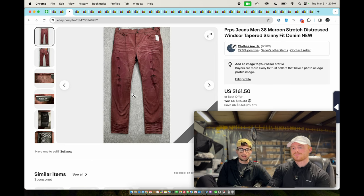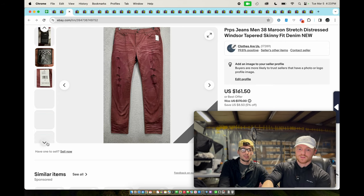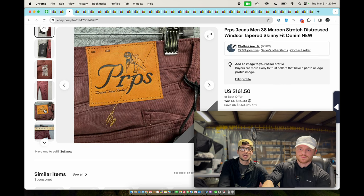These are PRPS jeans. We got a $70 offer for these — we had them for a while. I looked up how much they were selling for and had them priced way too high. They were new with tags. The $70 offer was a little low but good enough to take — we'd had it since last July.